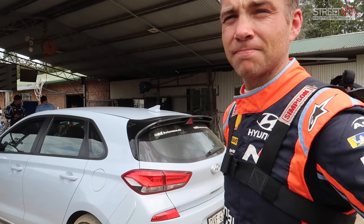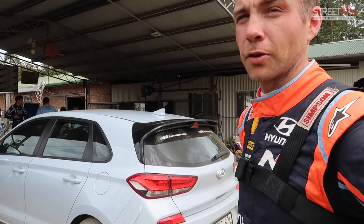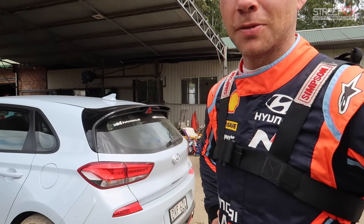Alright, well let's go with the i30N first and then we'll take your personal favourite out and we'll see how we go. I'm going to jump in for the wrap for a while too. Alright. You get the pace notes ready. Excellent, I will. Perfect.